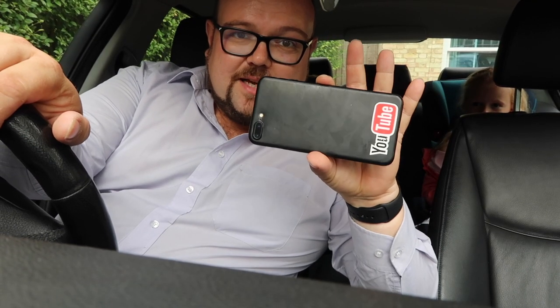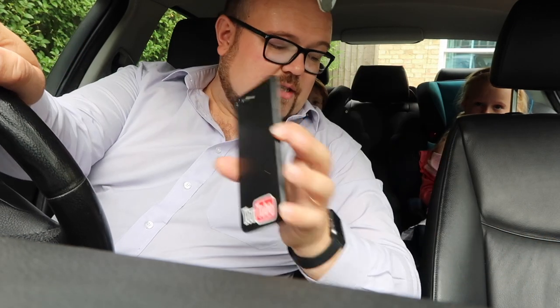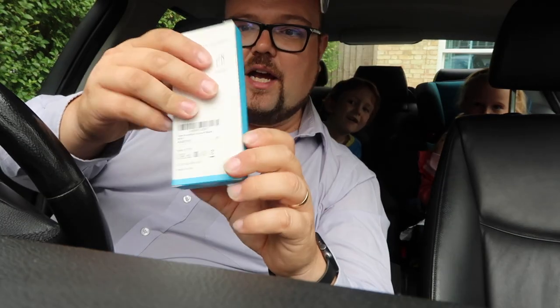The iPhone 7 Plus is an amazing phone but there's one major problem: I cannot charge the phone and listen to music at the same time in the car. As a musician who travels a lot, this means I can't use Waze to get to gigs and listen to podcasts or music at the same time. This is the Anker SoundSync Drive, which I hope is going to solve that problem.